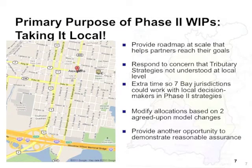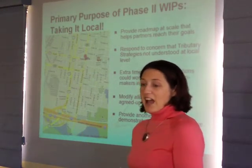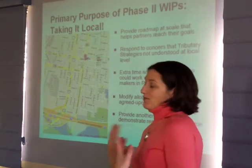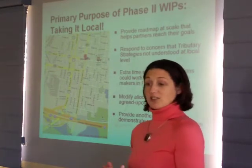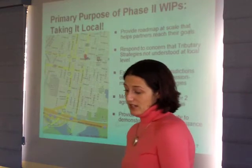We're looking at the Phase 2 WIPs, and we've often referred to the watershed implementation plans as these roadmaps for restoration. As you all know, a roadmap is totally useless unless you can zoom in to the scale that actually helps guide you to where you need to go. The whole purpose of Phase 2 is to make sure that key local partners actually know what's expected of them to implement these WIPs, and feel like they have an opportunity to help develop and take ownership of those strategies — just like our six states and D.C. have taken ownership of the Phase 1 watershed implementation plans.